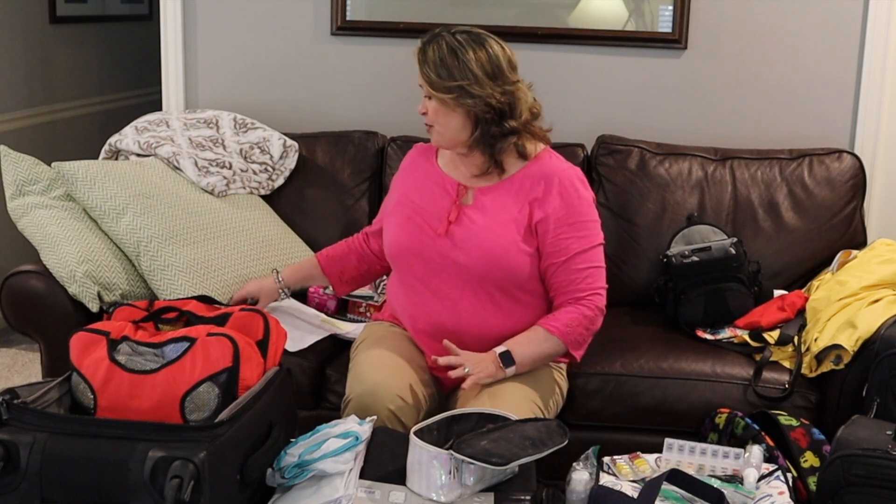Ken and I are getting ready to go on a vacation and the worst part of it is packing. A few years ago I decided I need to come up with some kind of checklist or strategy to make this simpler. I first went and got three different bags: a toiletry bag for Ken, one for me, and then a catch-all bag. Then I made a list of all the items that each of us would want.